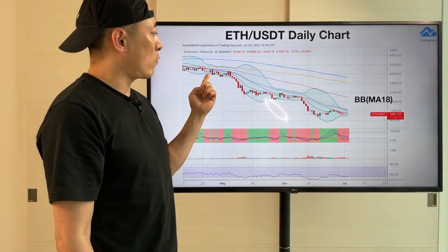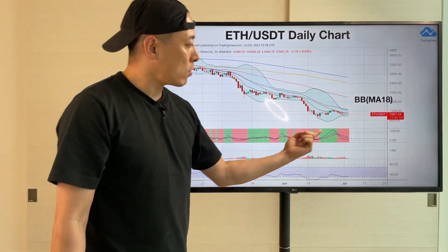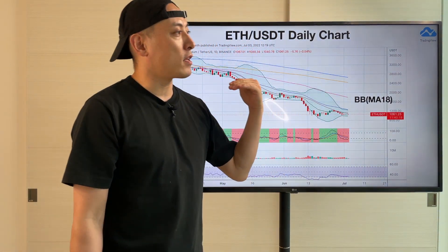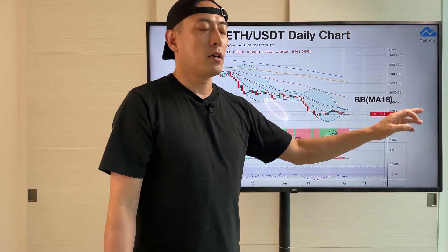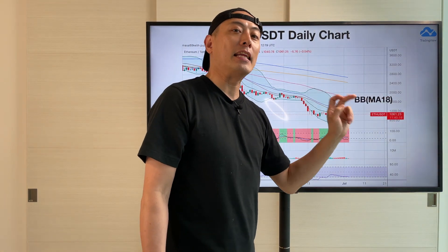Usually it's going to consistently continue like this for about 2 weeks or so. Currently it's been 5 days, so around the middle of July we're probably going to see another bearish breakout from here, following the US S&P index.